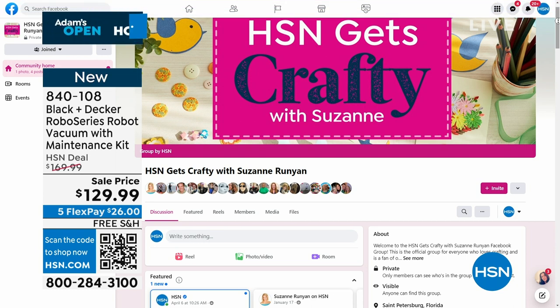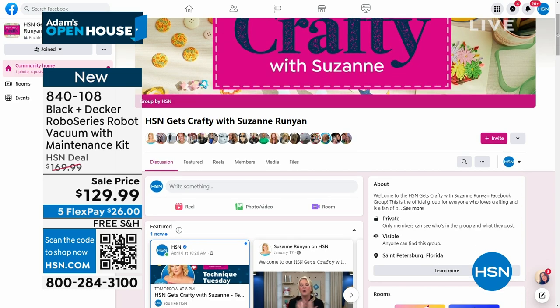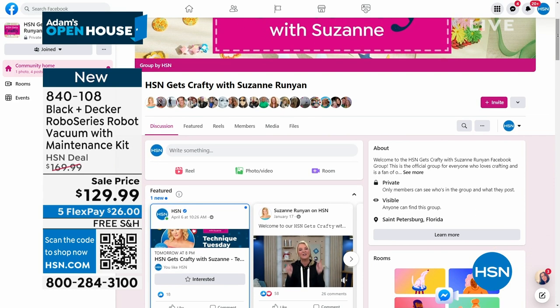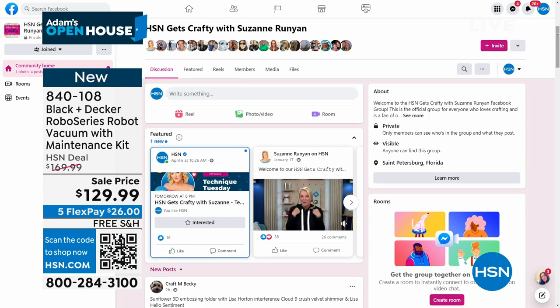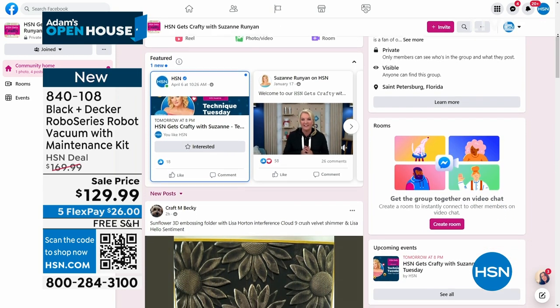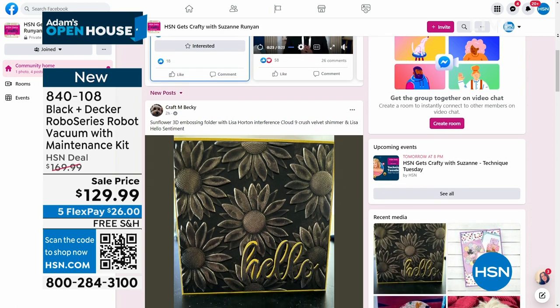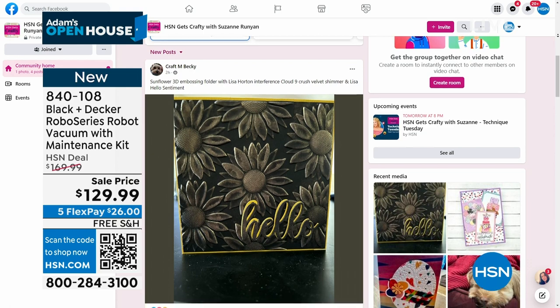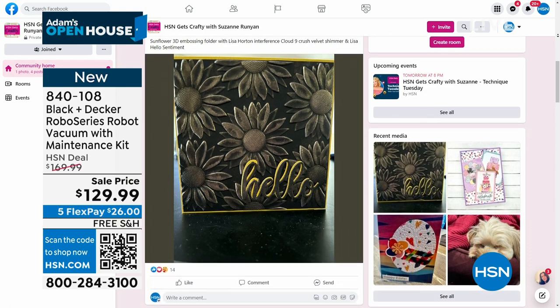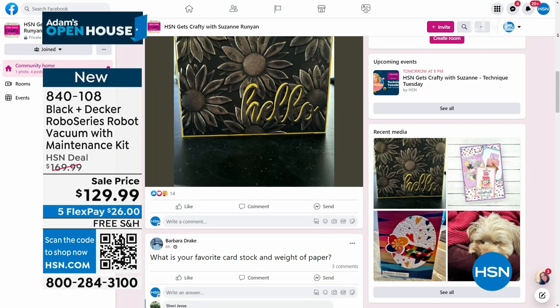I want to mention something you might not know. I am a very crafty gal. I'm very passionate about being creative and I love to share my creativity. I have a show every Tuesday night, typically at 8 p.m. East Coast time, and that's on Facebook only. It's a Facebook Live show. We're now in our third year. As an extension of that, we now have our HSA Gets Crafty with me Facebook group, and we were at 6,100 new members about two days ago — it just keeps growing exponentially.